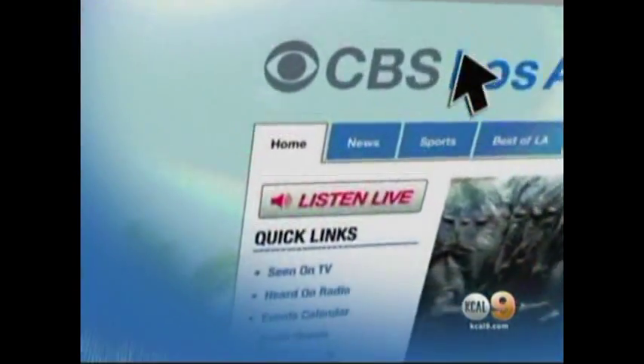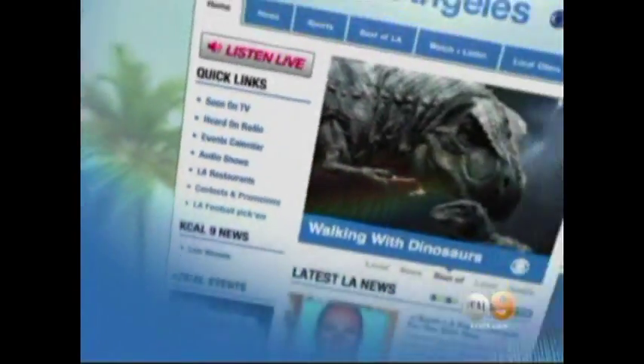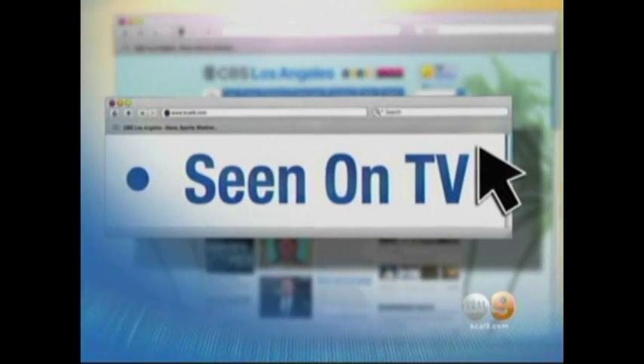Stephanie Thomas, thank you so much. It's my pleasure. Wonderful, wonderful information — we appreciate it. For more information about National Disability Employment Awareness Month, go to our website, kcal9.com, and click Seen on TV. We'll see you next time.